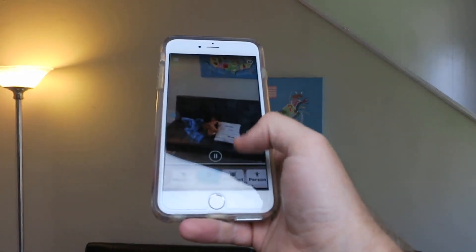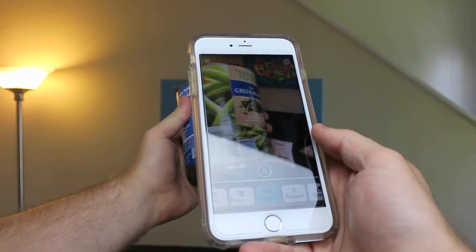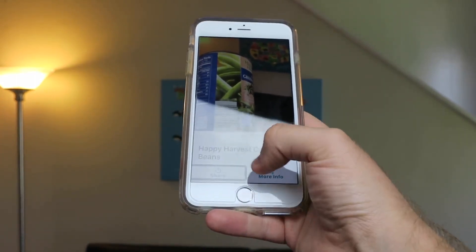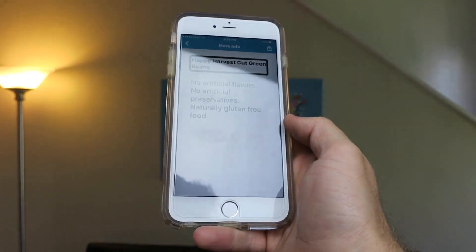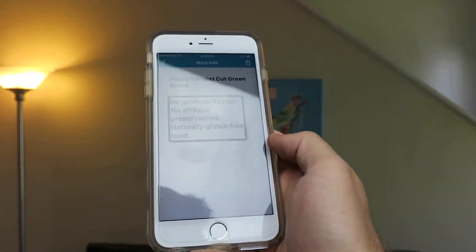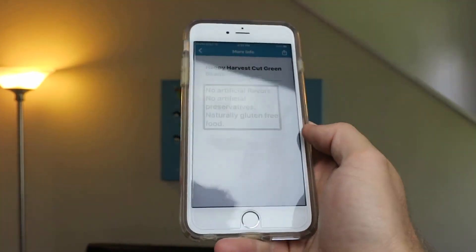Now let's demonstrate the product feature — that's the barcode scanner. I've got some green beans here. The nice thing about this app is it's going to find the barcode for you. The app beeps faster as you get closer, then: 'Happy harvest, cut green beans.' And it found it. I didn't have to do anything. You can share that text, and there's more info available too. Different products are going to give you different information. It's a great barcode scanner, and the best thing is it helps you find the barcode, because that's really what you want when you're searching around — where is the barcode? Very, very helpful.